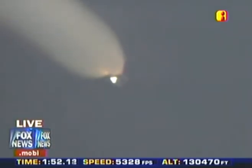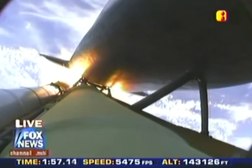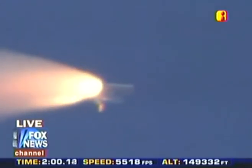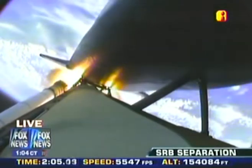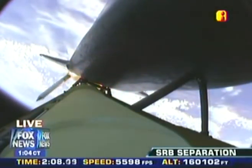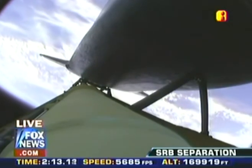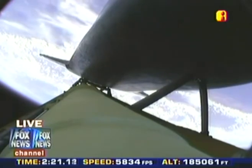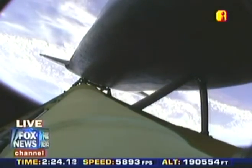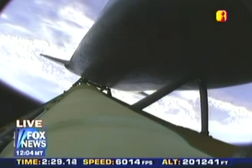Approaching staging — the burnout of the twin solid rocket boosters, which have been burning fuel at a rate of about 11,000 pounds per second. The solid rocket boosters have done their job. Atlantis is continuing in its due easterly course to catch up with the Hubble Space Telescope one last time. Altitude 35 miles downrange from the Kennedy Space Center, 51 miles.